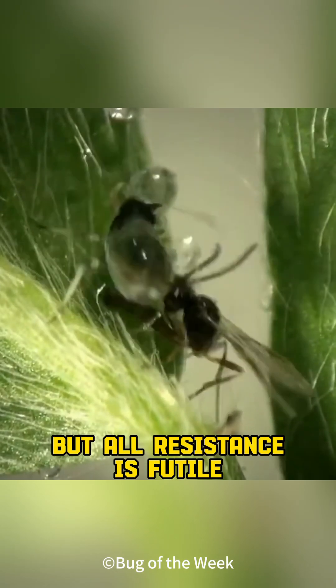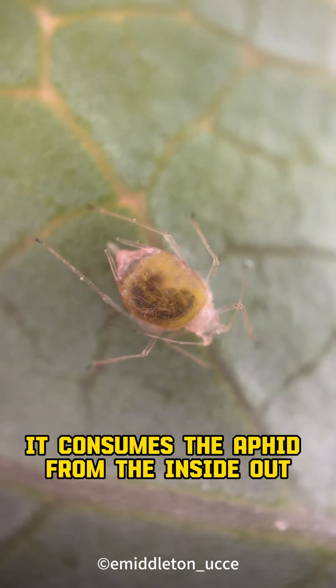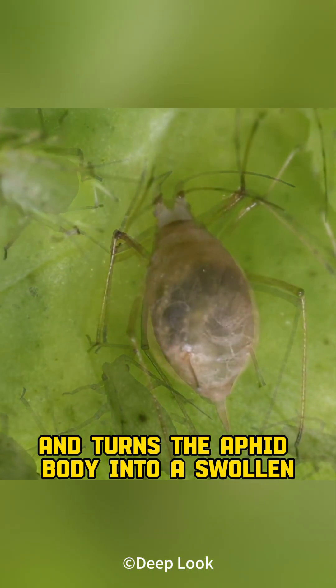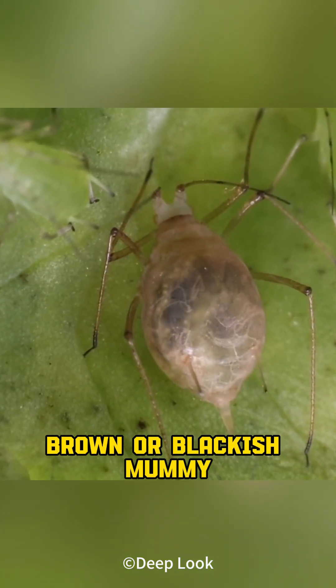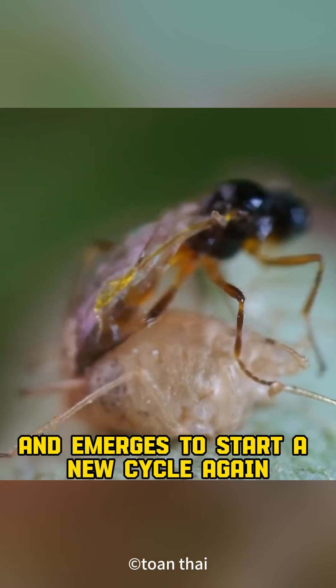But all resistance is futile. As the larva grows, it consumes the aphid from the inside out. Then it pupates and turns the aphid body into a swollen, brown, or blackish mummy. Finally, the adult chews a way out and emerges to start a new cycle again.